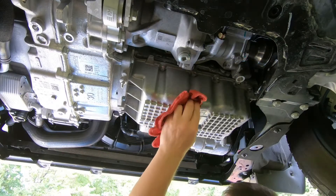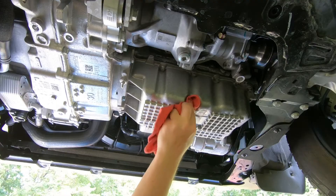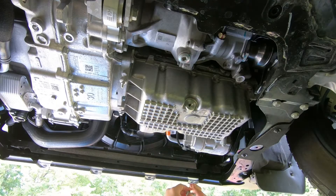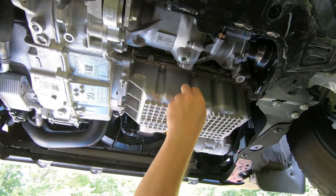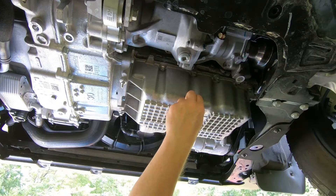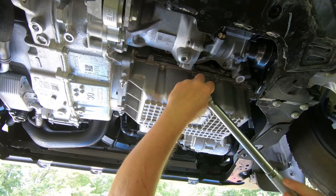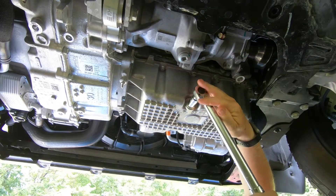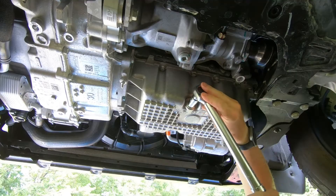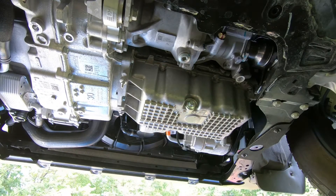Now that we've got the new filter on, I'm going to go ahead and reinstall the drain plug. I'm going to torque this to spec, which is 20 foot-pounds. I've already got my torque wrench set for 20 pounds. That's it — we're all set to fill her back up.